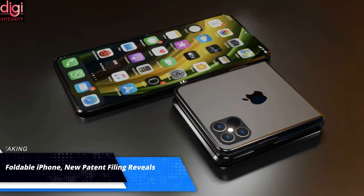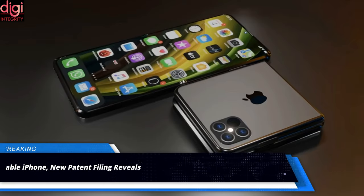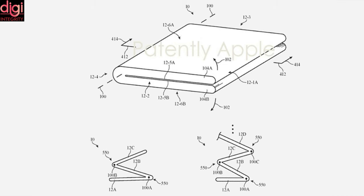Apple is working on an outward foldable iPhone, as revealed by a new patent filing. The foldable iPhone patent shows a sidewall that can include touch sensors. While this would look cool, durability may be a concern.